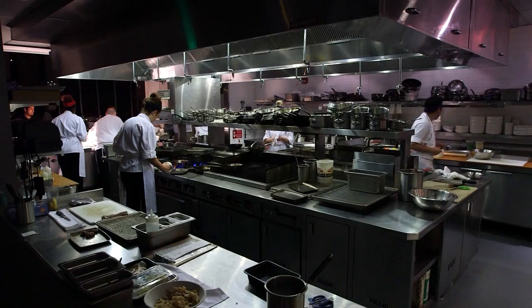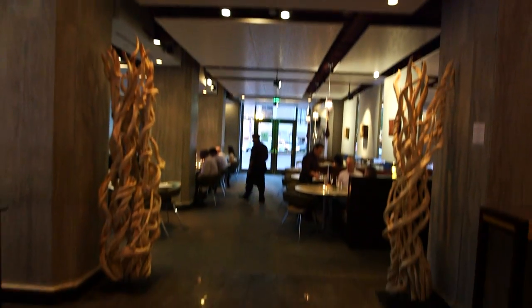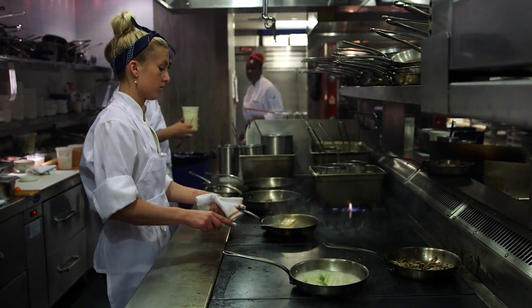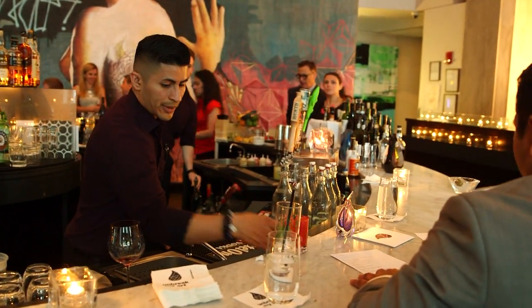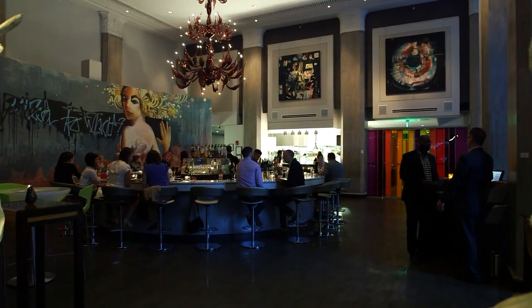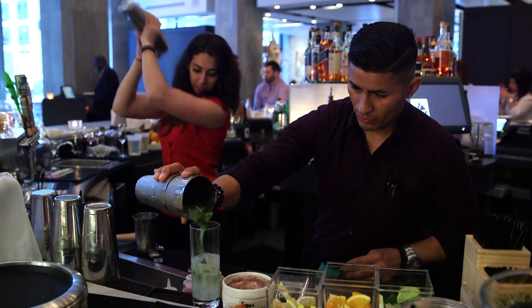But not everything here at Liquid Art House is a classic — this place is all about change. And when the artwork changes, so does the food. The one thing that remains constant, however, is the restaurant's founding philosophy. "I've always believed that you have to follow your passion. I sat down and tried to think what I'm passionate about, and it was art, food, wine, and travel. And I said, how do I put it all into one? And here we are. It's Liquid Art House."